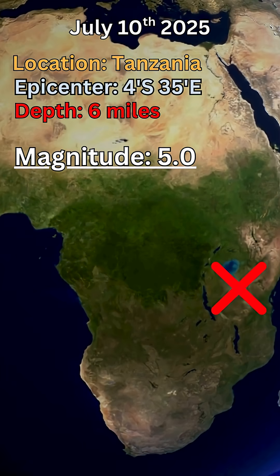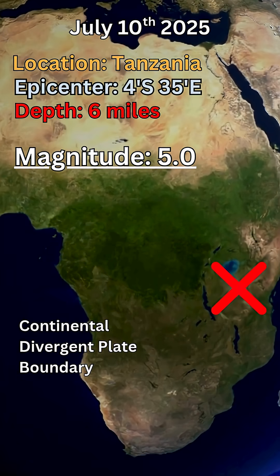Now this earthquake is a little special because usually I don't cover earthquakes that are below a 6.0 on the modified Richter scale. However, this one is unique based on its tectonic setting.